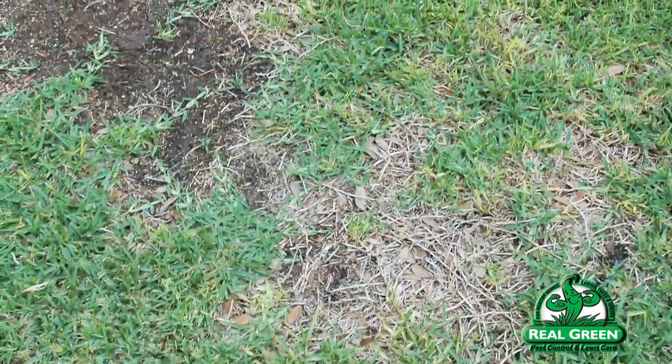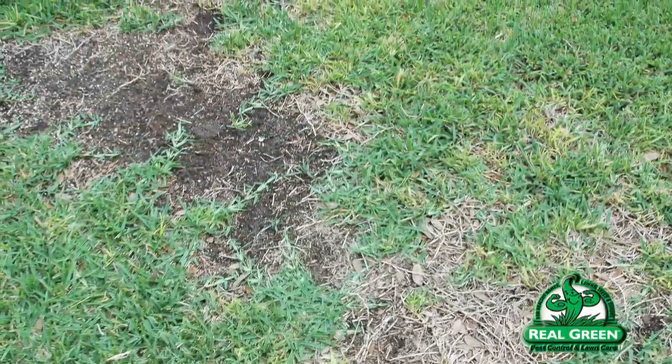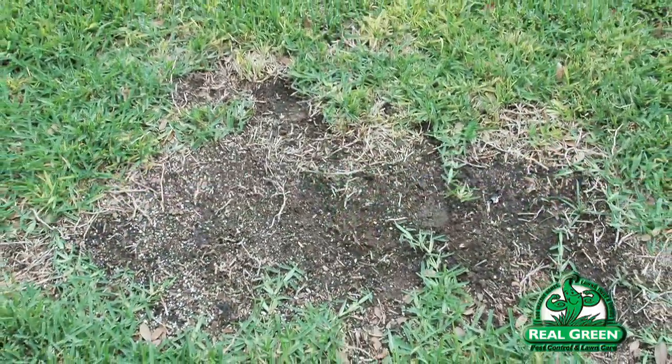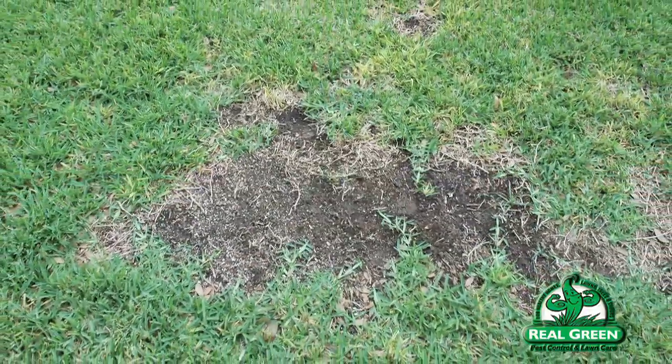Like most diseases — whether you're talking take-all patch, brown patch, or gray leaf spot — they can be spread by foot traffic, mowers, whatever. When you get it in a small area, it's going to tend to spread. If you use a mowing service, the likelihood of getting it is even greater, because who knows where the mower was before he came to your lawn — maybe ten other lawns. It's unlikely they'll sterilize their equipment, so they're going to bring it in. It's something we have to deal with.